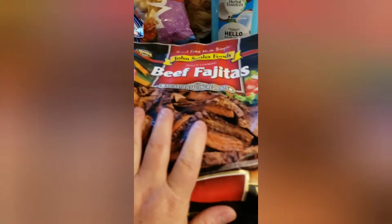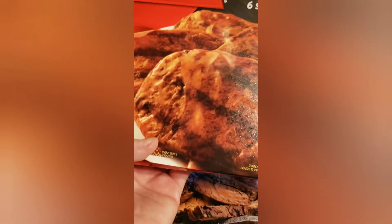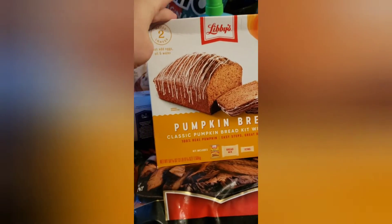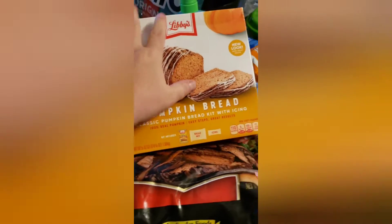I got some fajita meat — the beef fajita meat — another Betty Crocker muffin mix, I needed cream cheese so I got a two-pack, and I got a Banquet family size Salisbury steak meal. We also got a pumpkin bread kit to make.